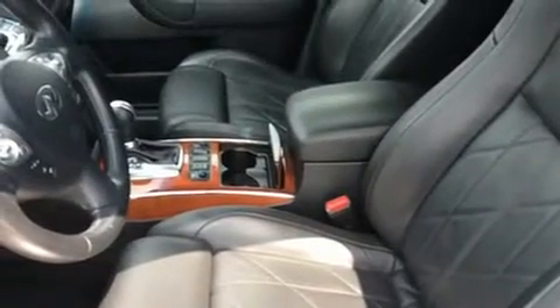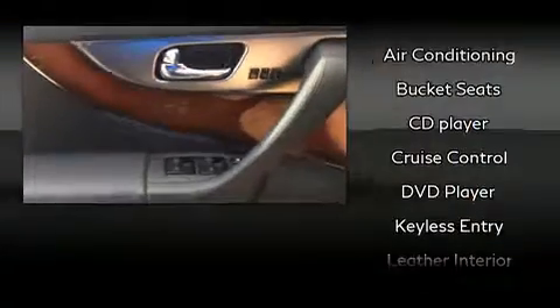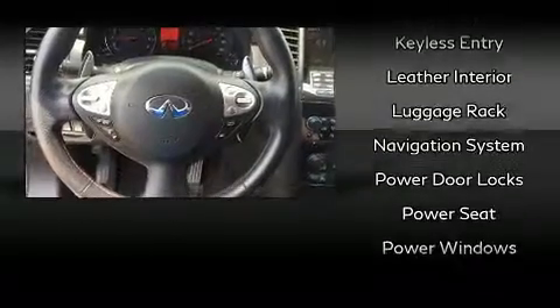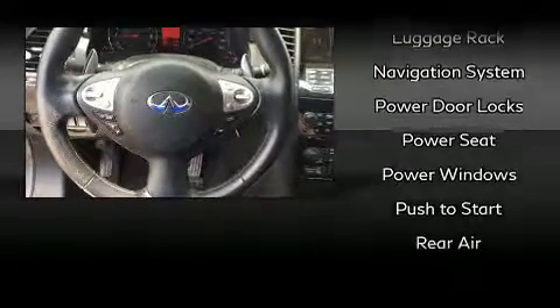Infiniti ensures the safety and security of its passengers with equipment such as head curtain airbags, traction control, anti-whiplash front head restraints, ignition disabling, and four-wheel disc brakes with ABS.